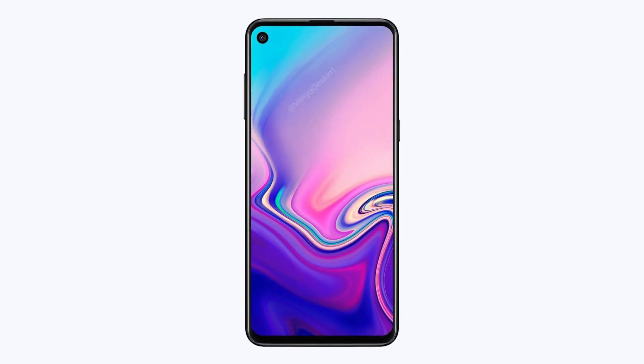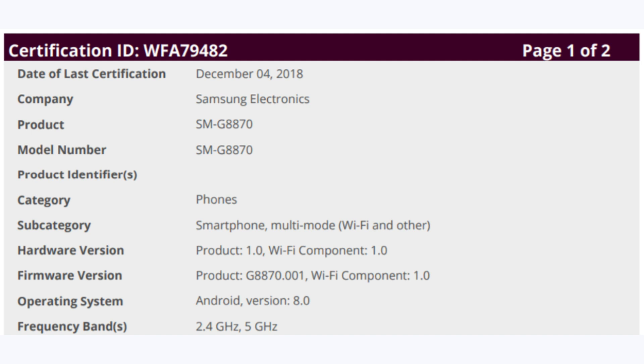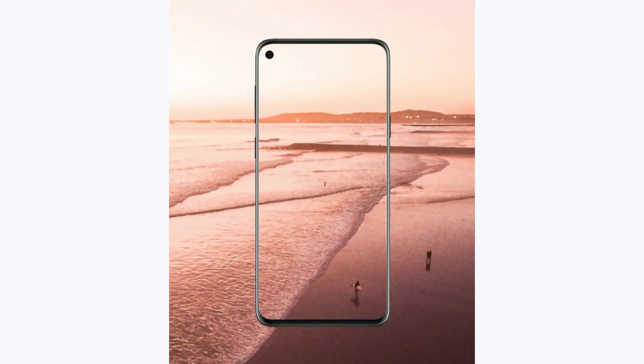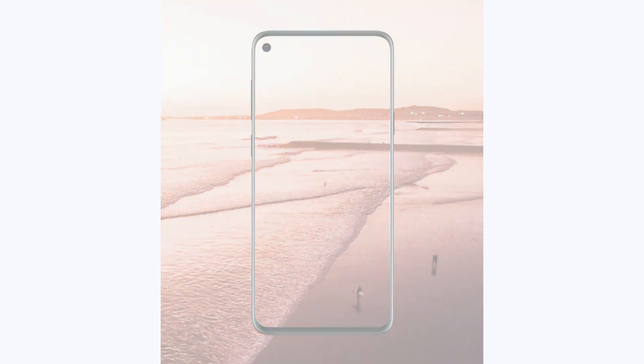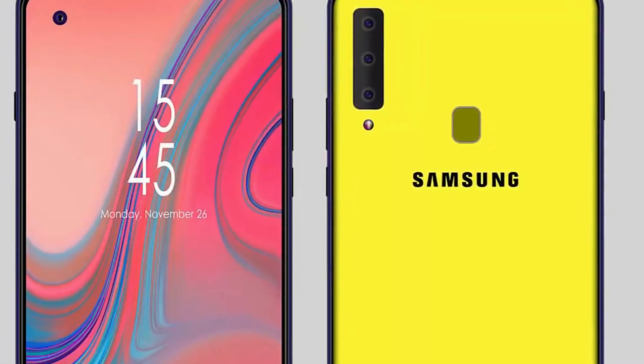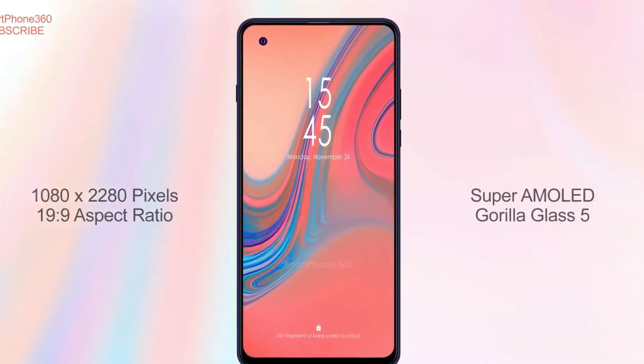Samsung Galaxy A series models don't usually warrant this much attention, but the Galaxy A8s is pretty unique — it will be the first smartphone in the world to have a display hole. With just under a week until its official debut, the device has been certified by the Wi-Fi Alliance. As with all Wi-Fi certifications, the listing doesn't exactly reveal much; its main focus is the smartphone's Wi-Fi capabilities.